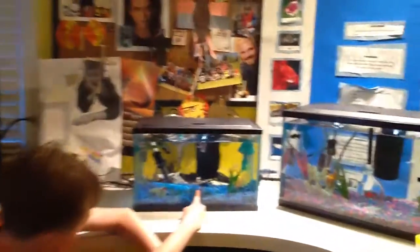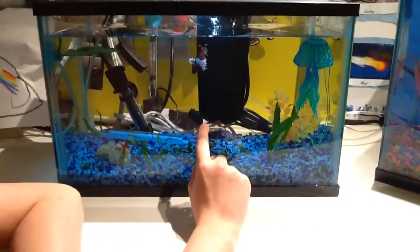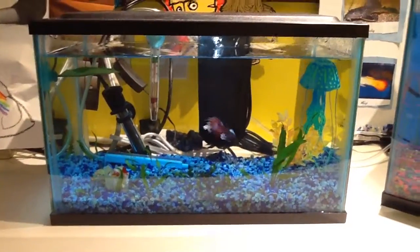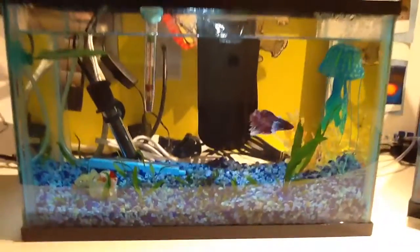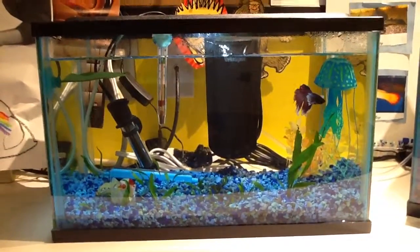Our fish filter here is our custom made fish filter. It is amazing and it takes medium fish cartridges that you can buy at major stores.